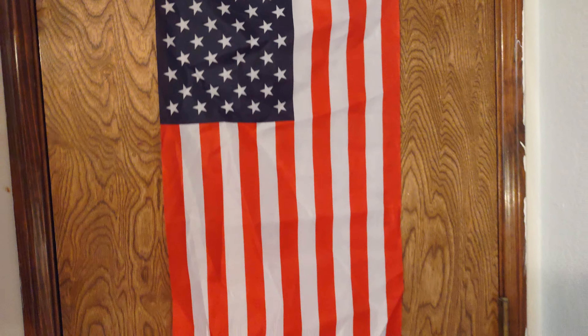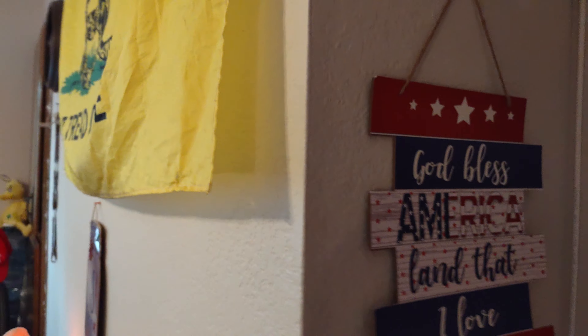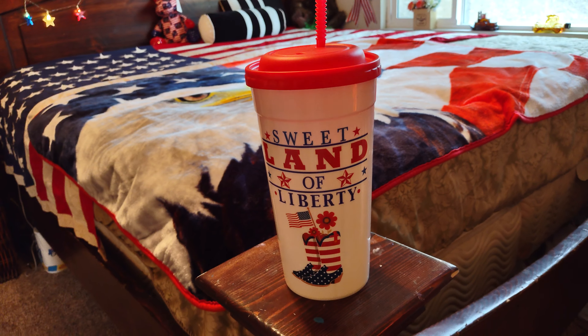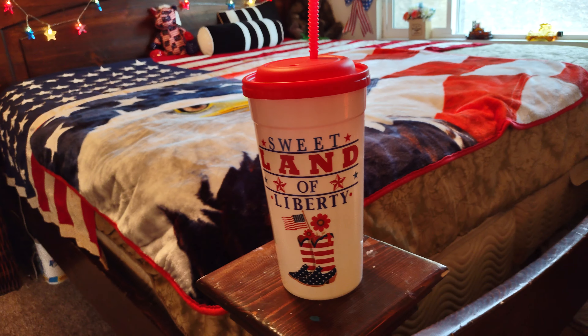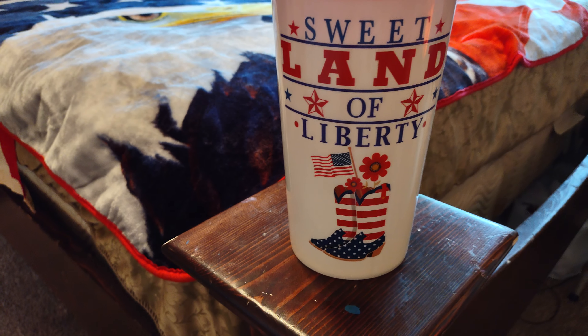Here's a flag on my door. God bless America, land that I love. Check out this here — Sweet land of liberty. I got this at the Dollar Tree, and I fill it up with my iced tea. I think it's really cute — it's little patriotic cowboy boots.